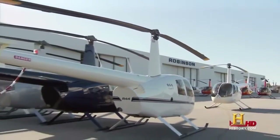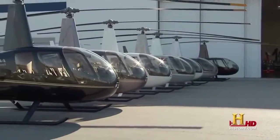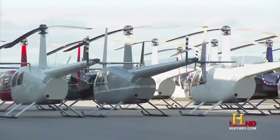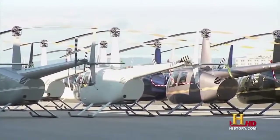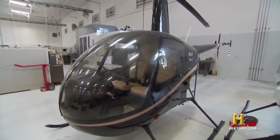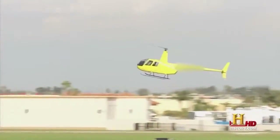Robinson's simple design allowed the company to produce nearly 900 helicopters in 2008 at its manufacturing facility in Torrance, California — no helicopter manufacturer had ever produced that many in a single year. Of course they cost a little more now: the R22 sells for $243,000 and the R44 for nearly $400,000.